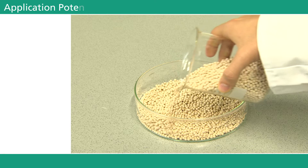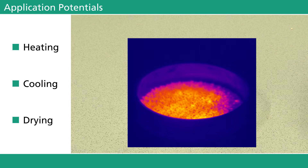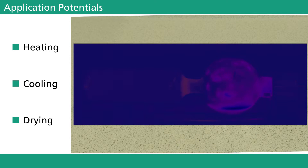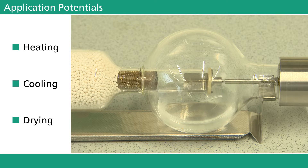The application potentials of such a heat storage system are versatile. Besides being capable of emitting heat, the system can also be used to extract latent heat of evaporation from its reaction zone and therefore provide a significant amount of cooling energy. A third area of application is the accumulation of moisture. Due to their enormous surface area, zeolites are able to absorb a great amount of water dissolved in their environment.